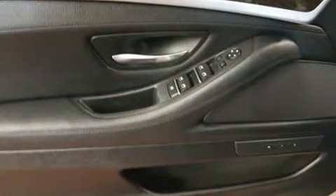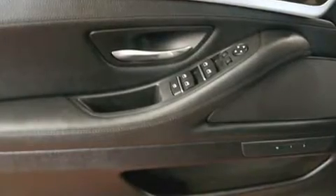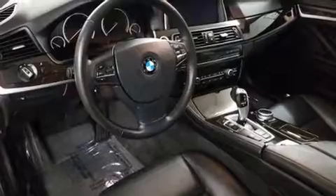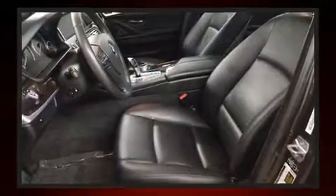BMW prioritized comfort and style by including front and rear reading lights, a built-in garage door transmitter, automatic dimming door mirrors, power front seats, fully automatic headlights, and a split folding rear seat.